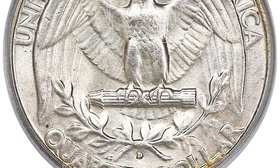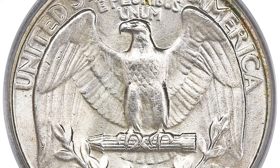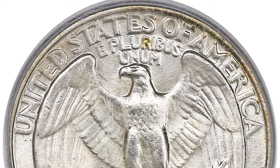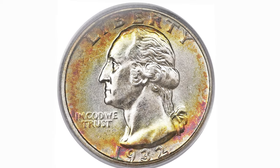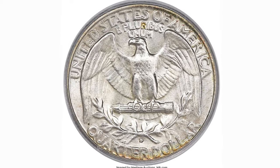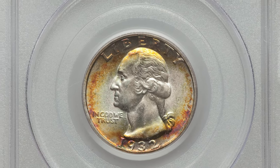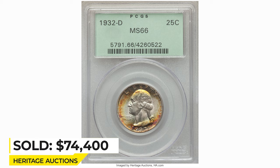Numismatic demand for the coin finally developed after World War II and most survivors were culled from circulation by 1960. Today the 1932 D is scarce but not really rare in lower mint state grades, but the issue is the prime condition rarity of the series in gem or better condition. This one sold in 2018 for $74,400 at Heritage Auctions.